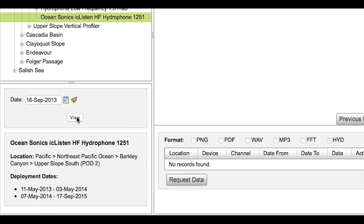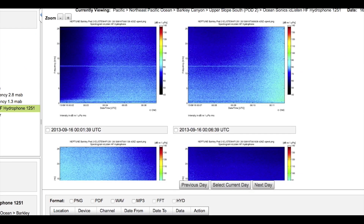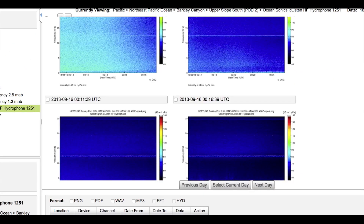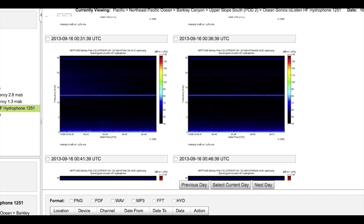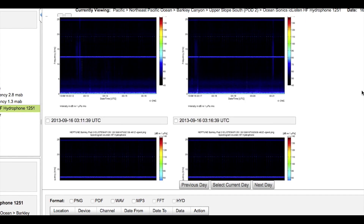Once the data has been collected we download the recordings to our hard drives. From there we upload the files to different acoustic analysis softwares. This allows us to view the waveforms and the spectrograms for each recording, essentially allowing us to see the vocalizations.